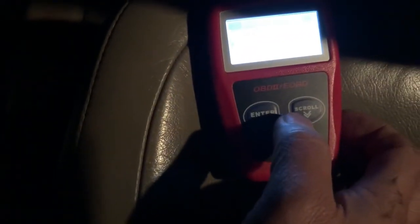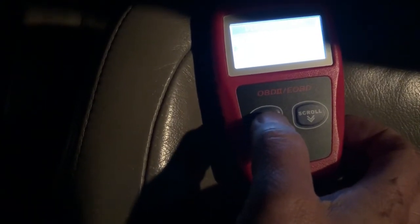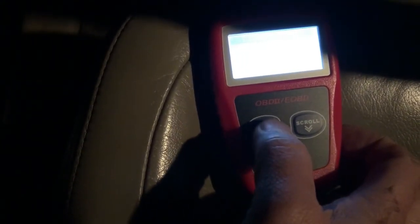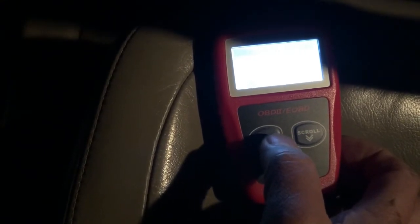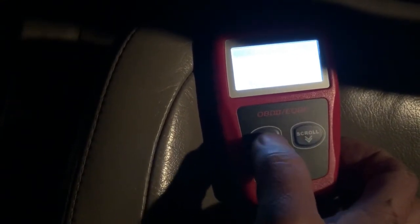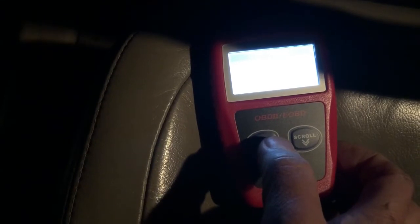That should be good. I'm going to go test it now and see if it works. I'm going to erase the code to see if that makes any difference. It's asking me if I actually want to erase the code — yes. It's done. Still got the check engine light — I'm going to start the engine.